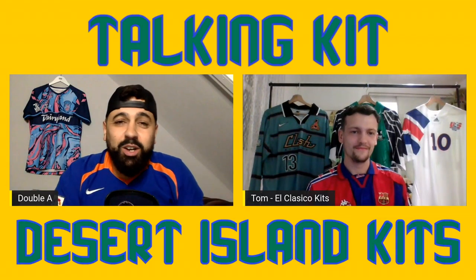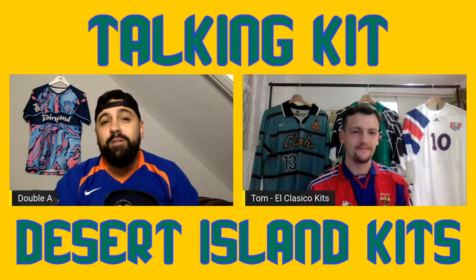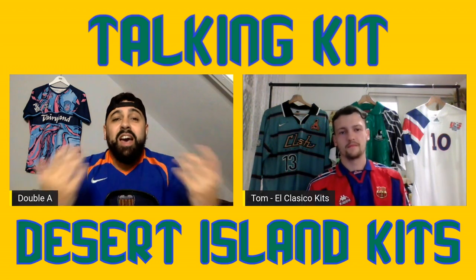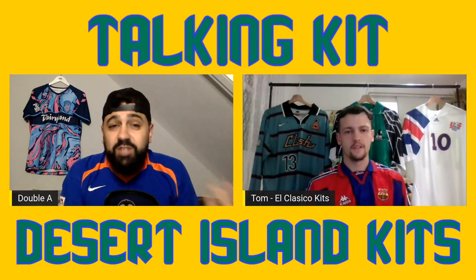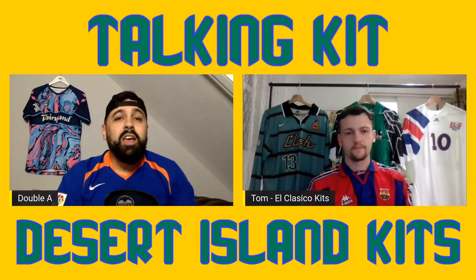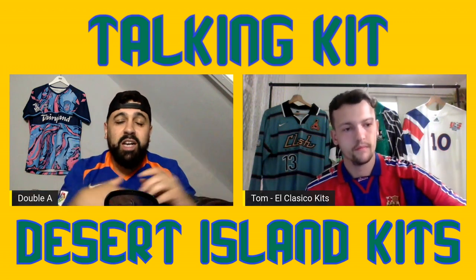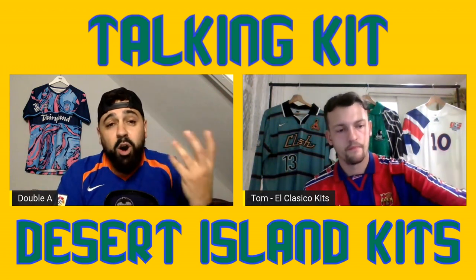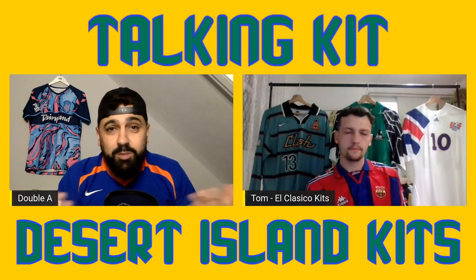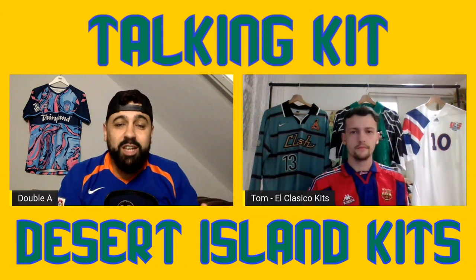Hello kit heads, we are Talking Kit - the home of the greatest football kit content, made for football kit fanatics by football kit fanatics. I am Double A as always, and today on the channel this video is a little something new from us here at Talking Kit. You may have seen Desert Island Kits featured on our old main podcast, but as that has ended, we thought some of the features on there - why not make videos out of them?